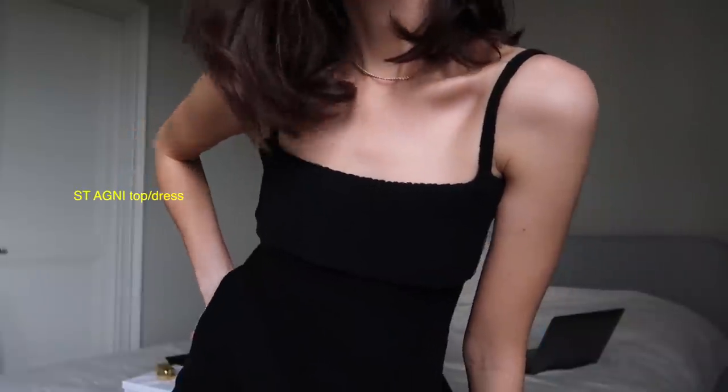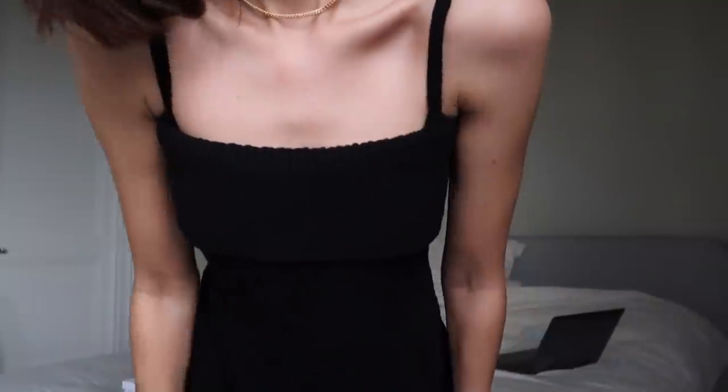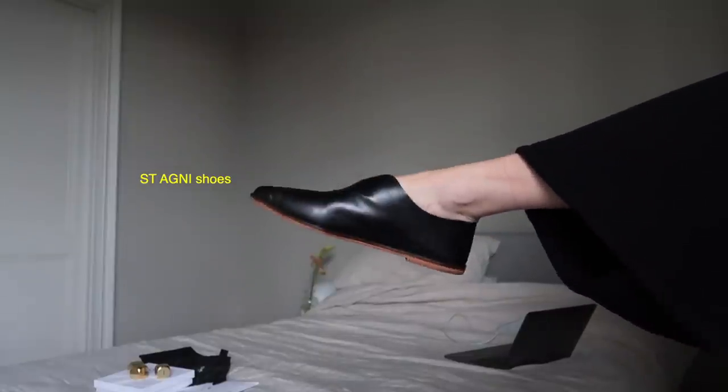I think this entire outfit is actually from St. Agni. The dress slash top — I think you could wear it as a dress but it is technically a top. It's made of this thick black knitted material, very comfortable. I'm also wearing the matching black trousers. And the shoes are these black leather — I don't know, would you call them loafers? Slides? I don't really know how you'd describe this kind of shoe. But again, very comfortable and very cute.